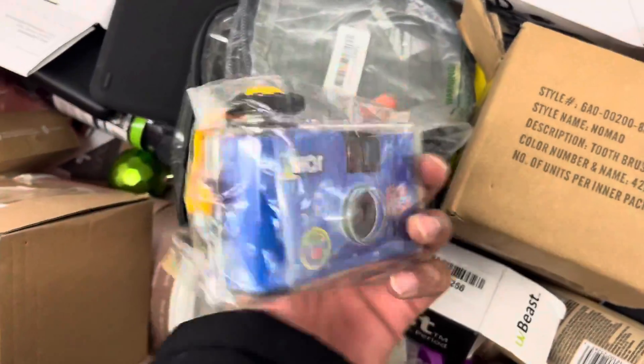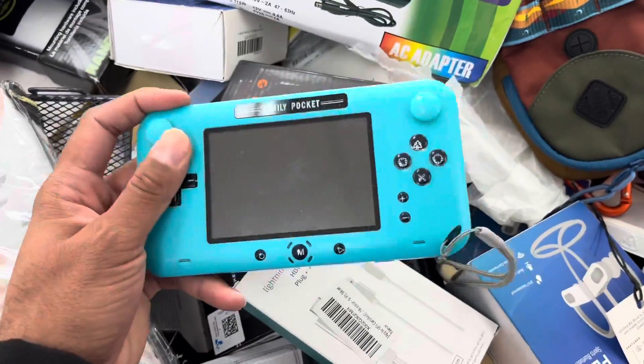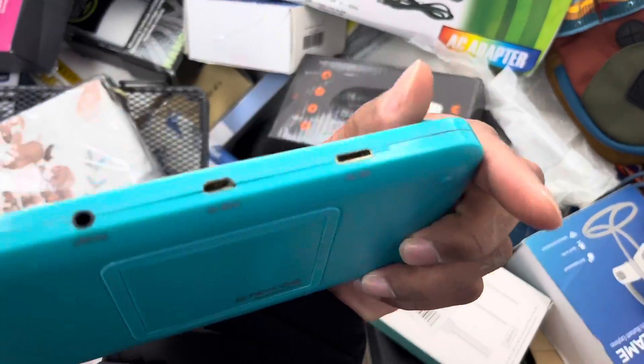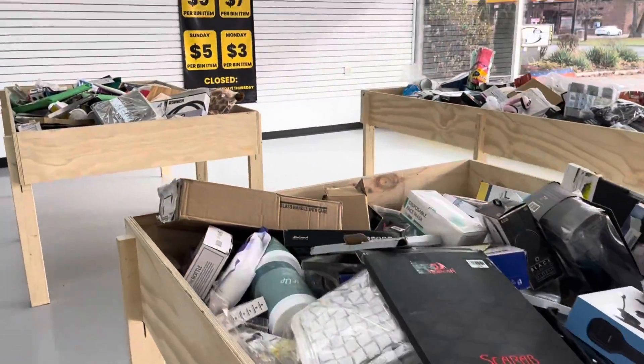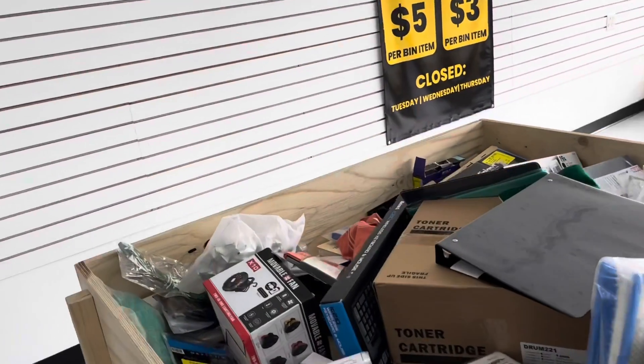Look at this camera! Look at the Nintendo Switch right here — what a Nintendo Switch right here, oh how cool! Yeah, so many things to pick from at the bins. Hope you guys enjoy this adventure.